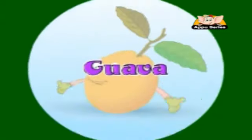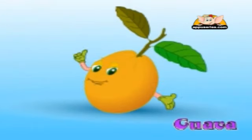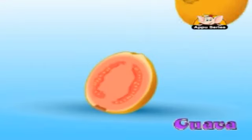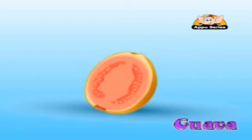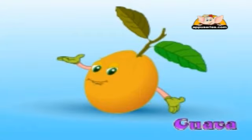Guava. This is a delicious fruit with a smooth green or yellow skin and lots of small seeds inside its pink flesh. It can be eaten whole. Try it with salt and pepper — I like it that way.